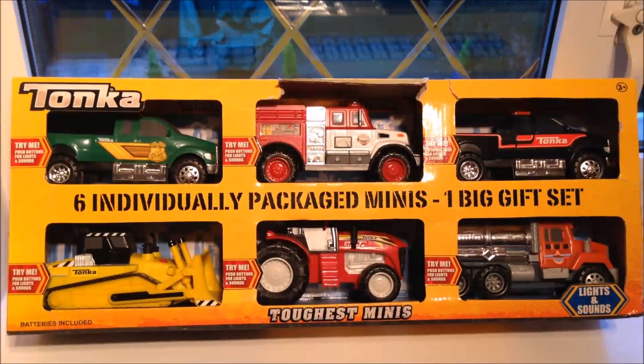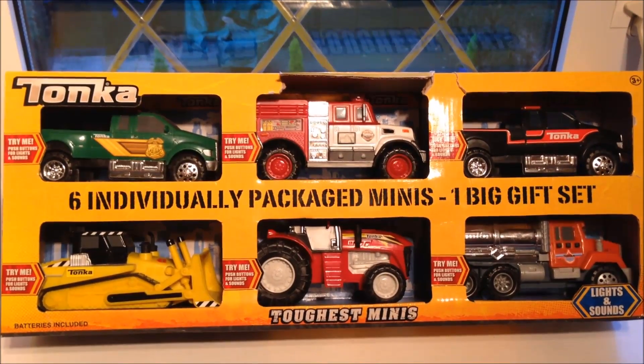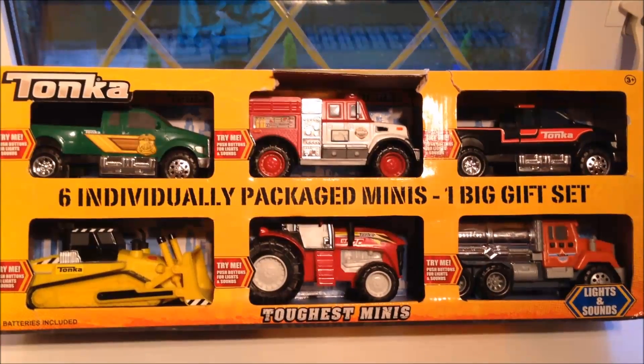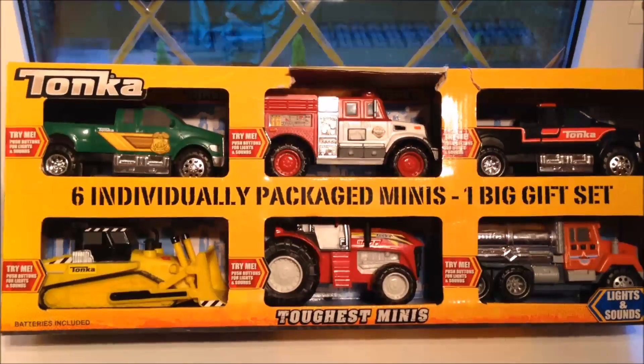Hello, it's Paul here and welcome to MG Tracey in London. One of the most popular videos we've shot for the last couple of years has been the Tonka individually packed minis — the big gift set for Christmas from the toughest mini range. So here's this year's six.